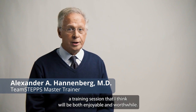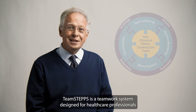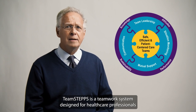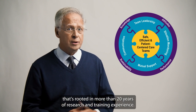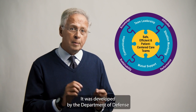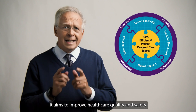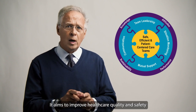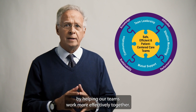I'm Dr. Alex Hanenberg, a TeamSTEPPS Master Trainer, and I'll introduce a training session that I think will be both enjoyable and worthwhile. TeamSTEPPS is a teamwork system designed for healthcare professionals that's rooted in more than 20 years of research and training experience. It was developed by the Department of Defense and the Agency for Healthcare Research and Quality. It aims to improve healthcare quality and safety by helping our teams work more effectively together.